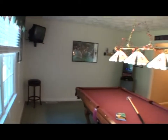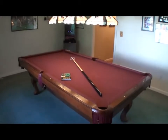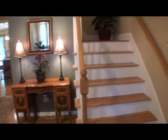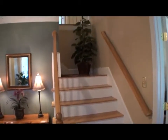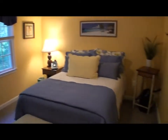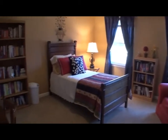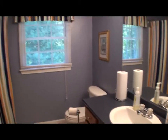Anyone for a game of pool? Here's your very own game room. A sound board has been installed in areas above the entertainment system. The upstairs bedrooms are spacious with plenty of closets, and a full bath is centrally located.